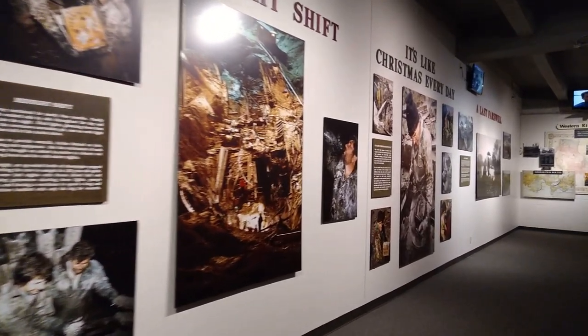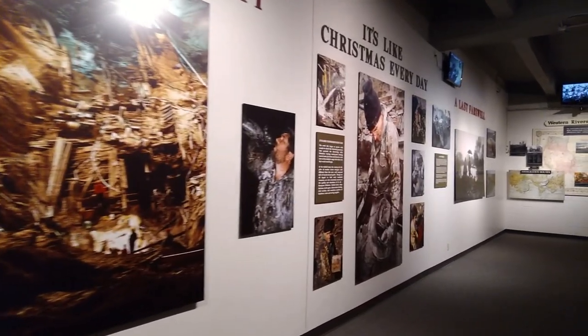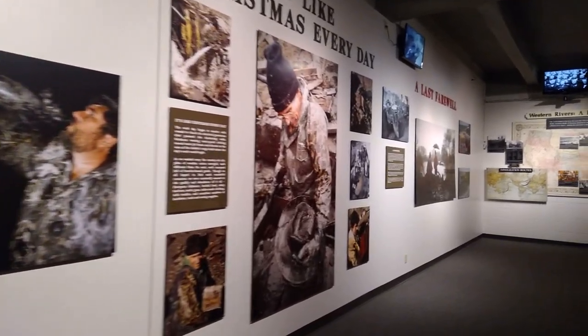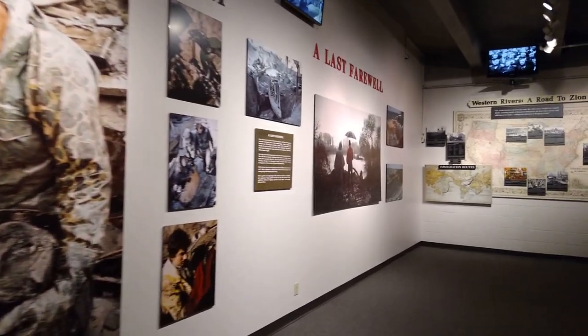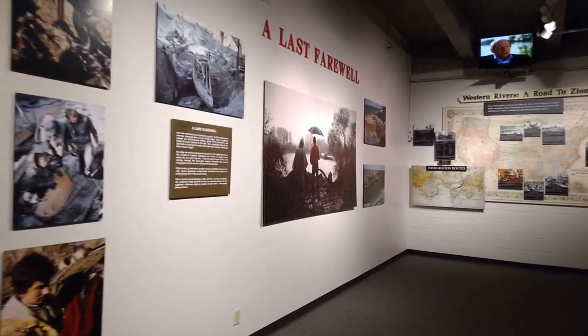It was an unprecedented undertaking to preserve and restore 200 tons of pre-Civil War artifacts. The amount of goods recovered is so extensive that the process of restoration on the artifacts will be continuing for many years to come.